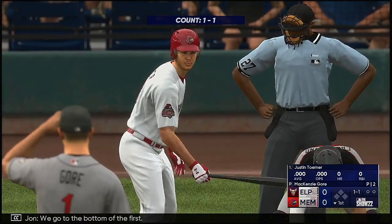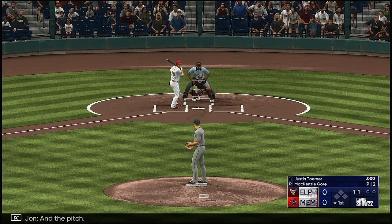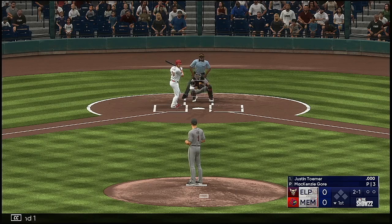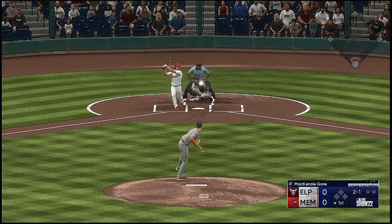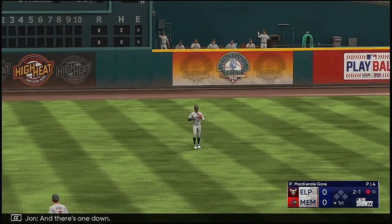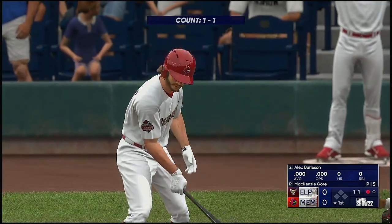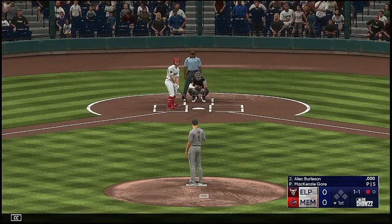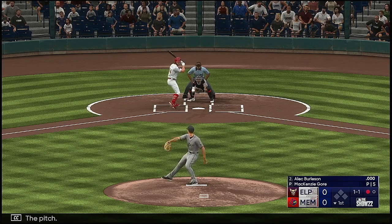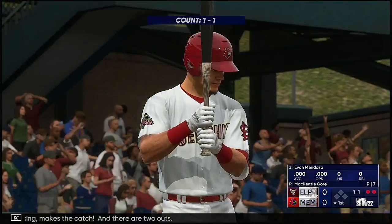We go to the bottom of the first. And now the center fielder, Justin Turner. The pitch misses the zone, two and one. That one lifted to left — Ruiz should have this one. And there's one down. Now the number two hitter, Alec Burleson. The pitch — that smash towards center, racing makes the catch. And there are two outs.